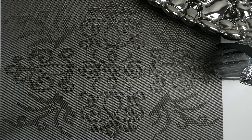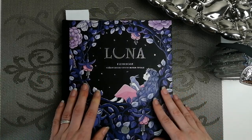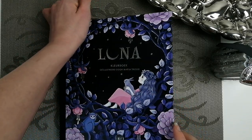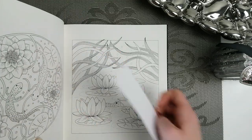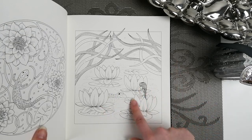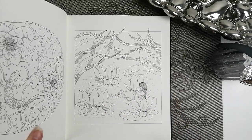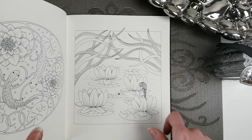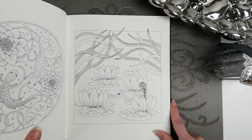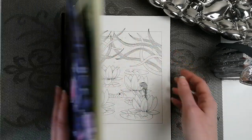Her fourth choice was Maria Trolle — good choice because we all love her. I've got all her books and my favourite is her Luna book. I just love the lily pads, the border, this cute little frog, and of course Luna with the little lily pads. I can see it coloured really dark with little fluffy light patches and I think it's going to look really good. That is my choice for number four.